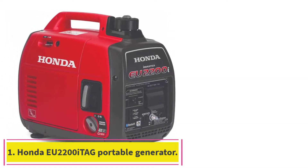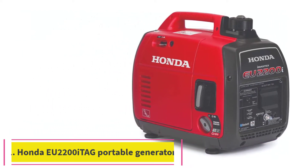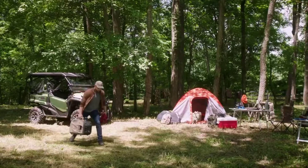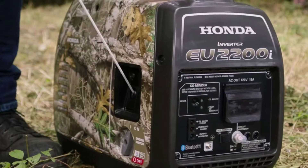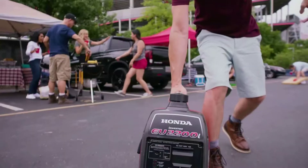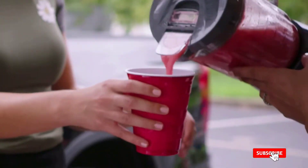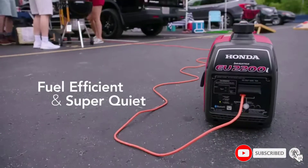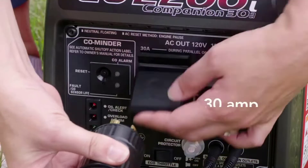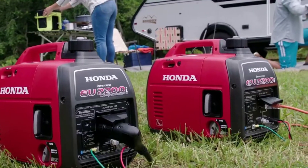Starting at Number 1: the Honda EU2200i Tag Portable Generator. Honda is a reliable brand name in portable generators, and its engines are famously fuel-efficient. The Honda EU2200i Tag is a compact model with a power output of only 1,800 running watts at full load. You'll make bank with fuel efficiency and keep it quiet enough to avoid noise complaints. Honda indicates this generator operates for 8 hours on one tank of fuel and has a low-oil shut-off feature.